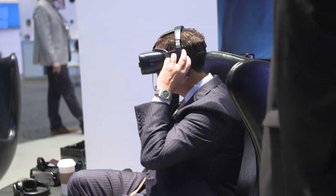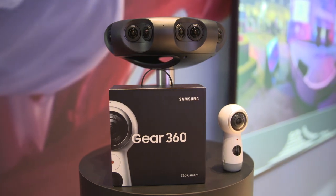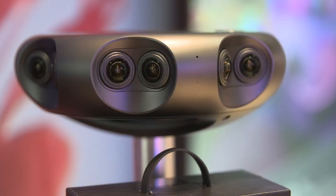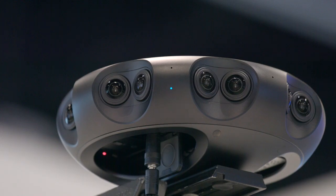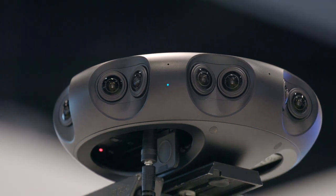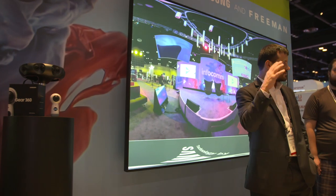Our new 3D 360 camera has 17 cameras stitched together as a single experience. The 17 cameras provide eight cameras for your left eye and eight cameras for your right eye, and then there's a ninth camera facing straight up. The camera also provides IP65-compliant ruggedization for outdoors, so you can bring it out in the weather without worrying about it getting destroyed by rain.